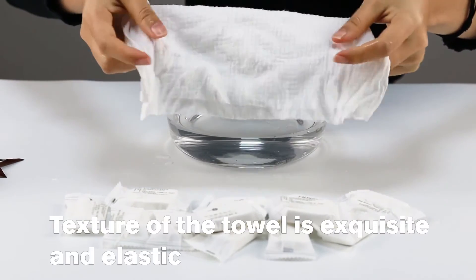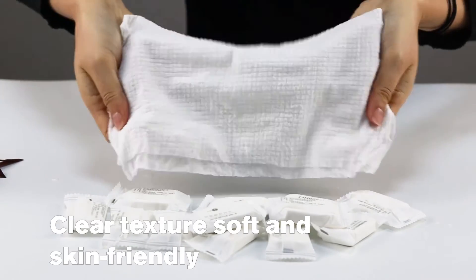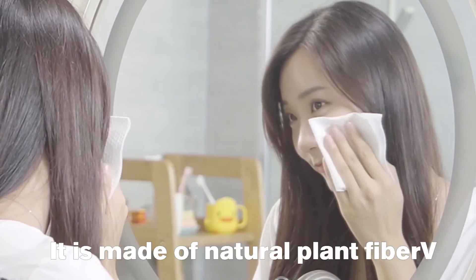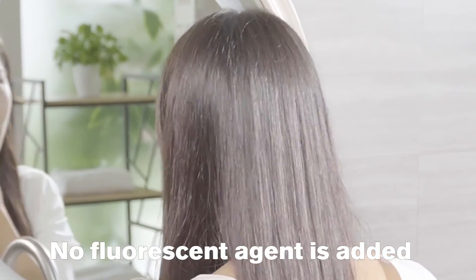Texture of the towel is exquisite and elastic, clear texture, soft and skin friendly. Thick and upgraded design, soft and comfortable EF grain. It is made of natural plant fiber. No fluorescent agent is added.